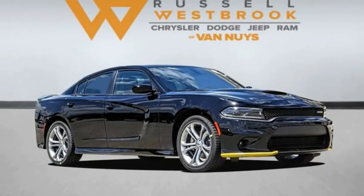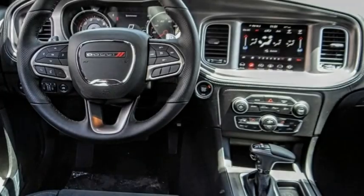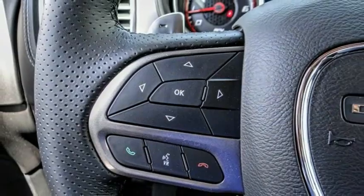Come test drive the 2022 Charger. Inject some versatility, comfort, and sophistication into your muscle. The Charger is a powerful sedan that excites at every turn.